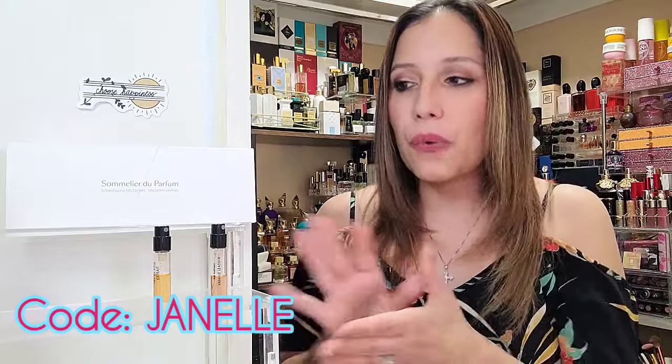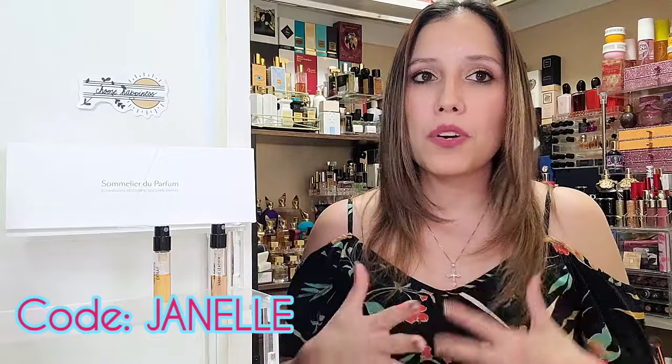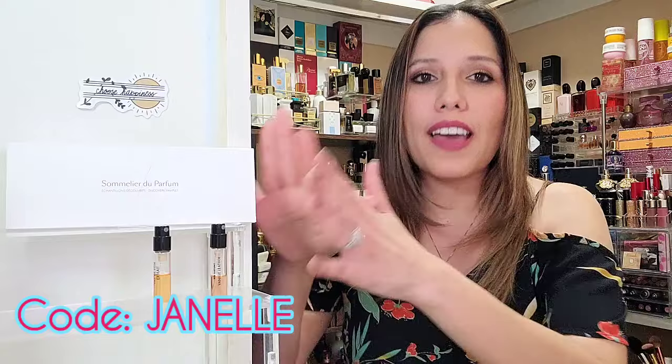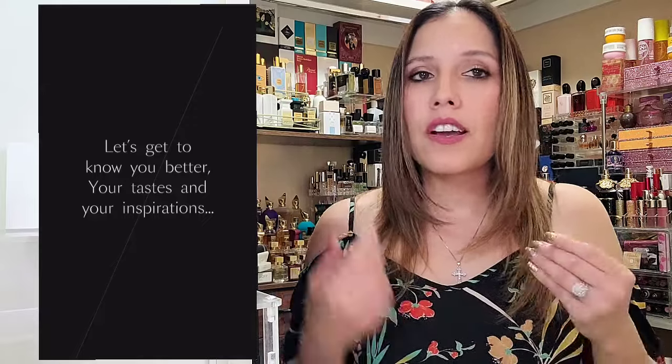So yay for us! If you go through this process and get reimbursed your discovery set price, tack on an extra $5 with the code Janelle. On the actual site, it asks you for your preferences on the notes. Do you have any current favorite fragrances? What's your age, your gender? You can also decline to answer — if you don't want to give your age, you can say none. I thought it was so fun — it was a very immersive experience.